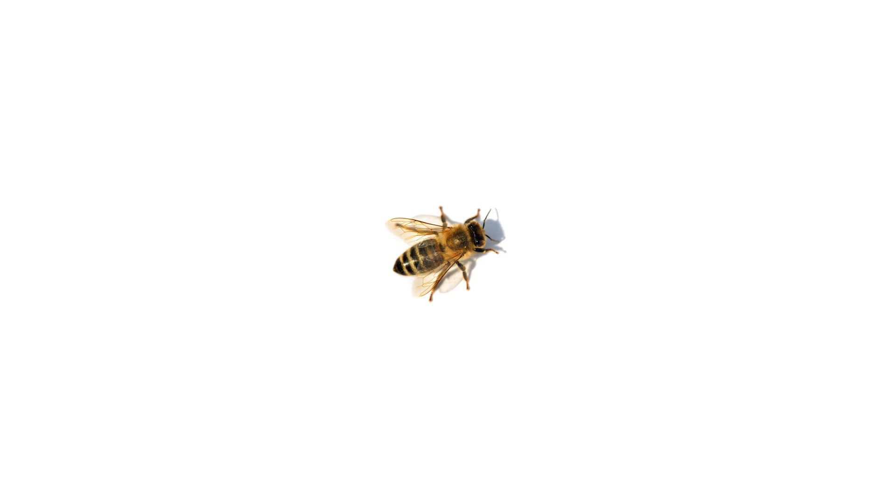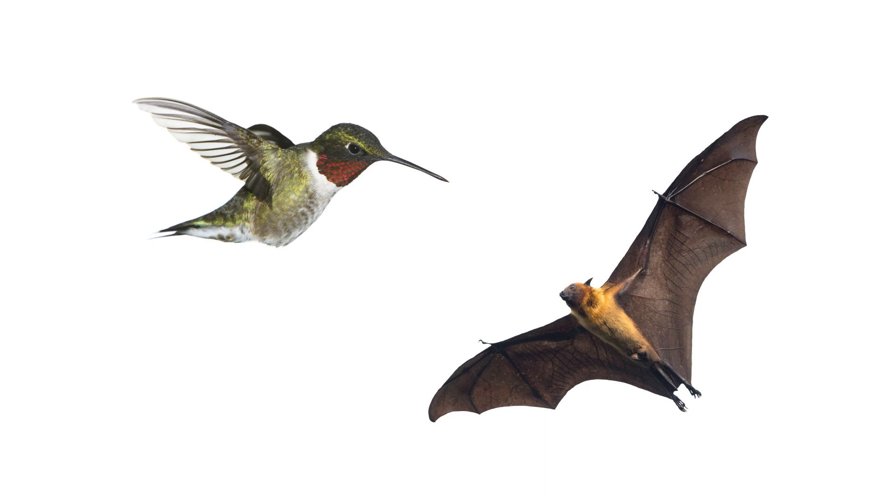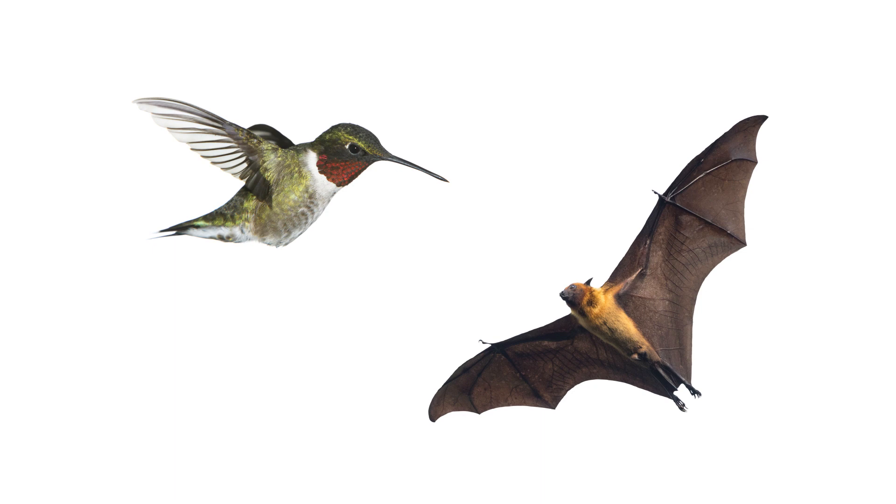There are many different kinds of pollinators, ranging from insects like honeybees to vertebrate animals like birds or bats. When pollinators are active, keep an eye out for their activity so you know when it's best to treat your yard.